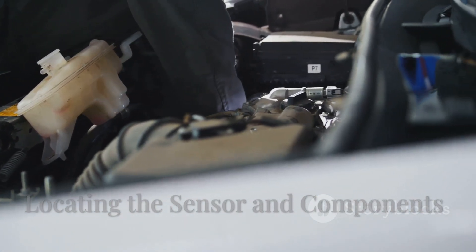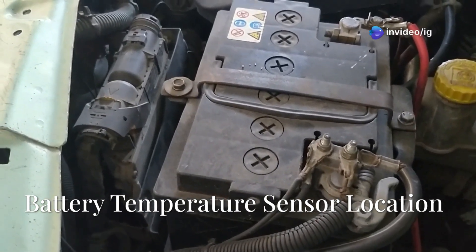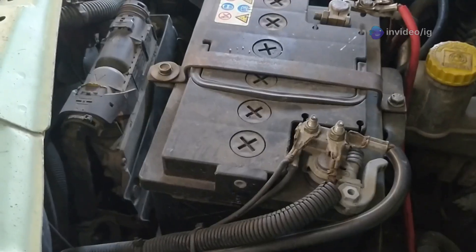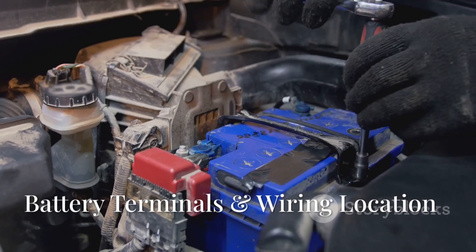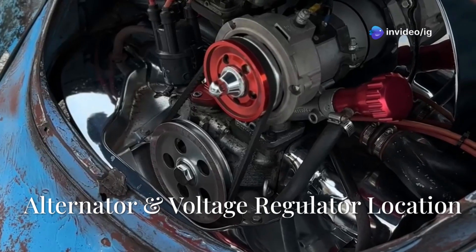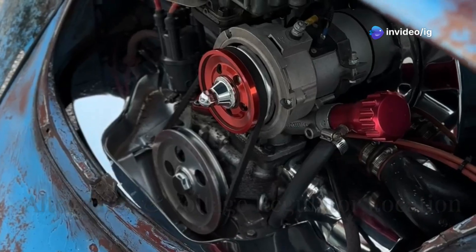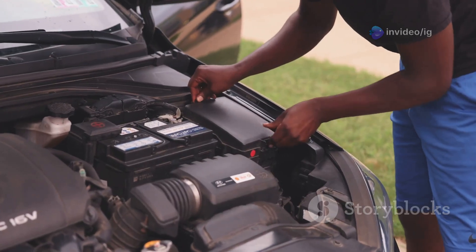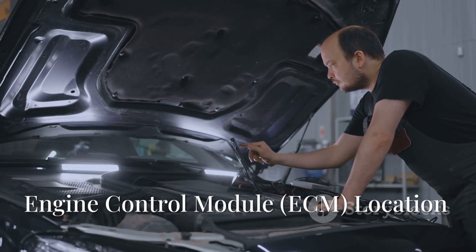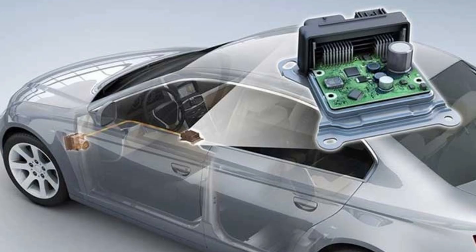If you notice these symptoms, let's go ahead and locate the faulty sensor. The battery temperature sensor is usually attached to the battery or sometimes built right inside the battery tray. The battery terminals and wiring are directly connected to the battery's positive and negative terminals. The alternator and voltage regulator are both mounted right on the engine, pretty close to the serpentine belt. The engine control module or ECM is usually found either under the hood or inside the dashboard area.